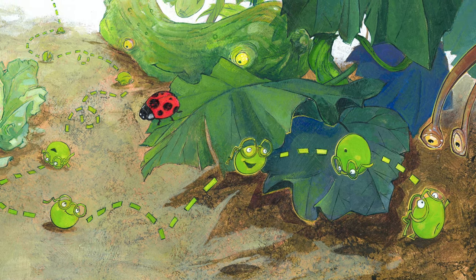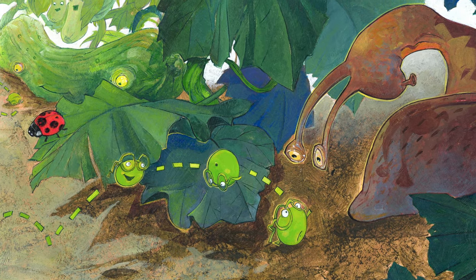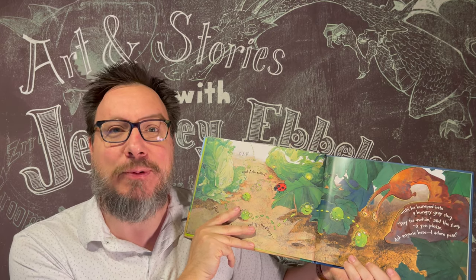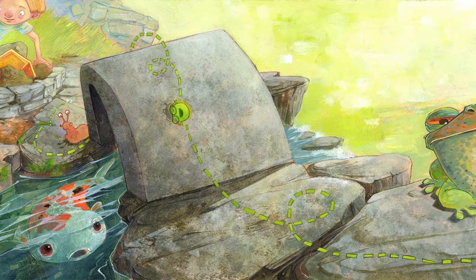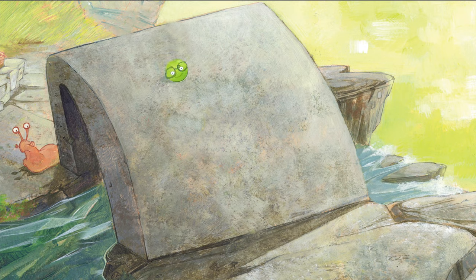Until he bumped into a hungry gray slug. 'Stay for a while,' said the slug, 'if you please. Ask anyone here — I adore peas.' But Arlo's not going to fall for that. He rolls right away from that slug. 'Not on your life. Goodbye. Being lunch for a slug is no life for me. I want to grow up and find out what I'll be.'